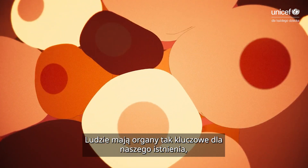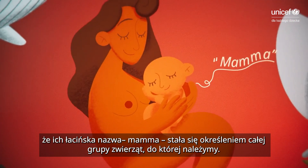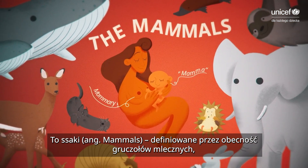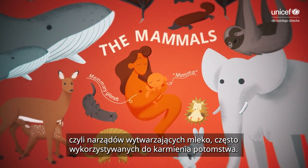Humans have organs so key to our existence that their Latin name, mamma, came to define the whole group of animals to which we belong. These are the mammals, defined by our mammary glands, the milk-producing organs often used to feed our young.